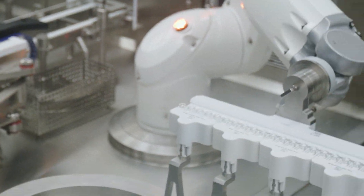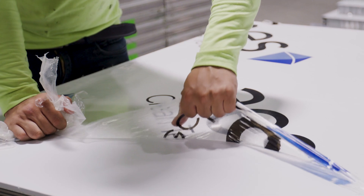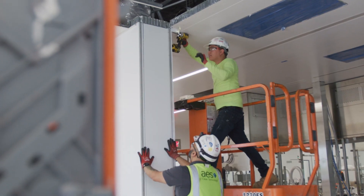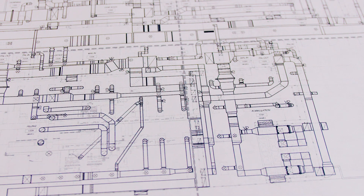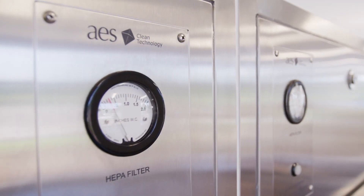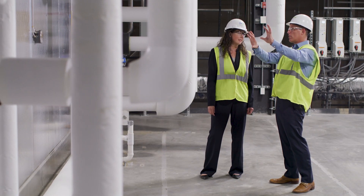The biopharma industry is changing dramatically and it's all focused on speed to patient. Facilities need to be developed as quickly as possible, become functional, and start producing product. We use the entire skill set of our whole company to help define the facility, ultimately design what it needed to do, and then deliver on the functional clean room facility.